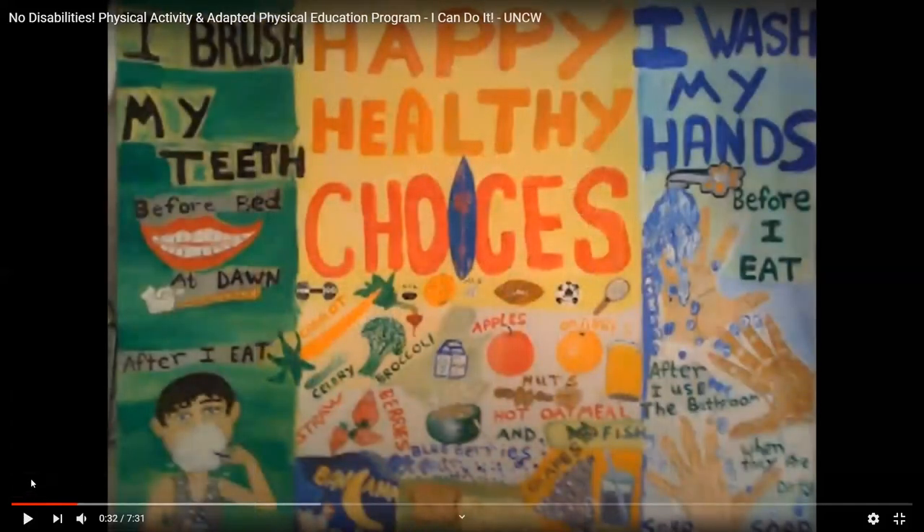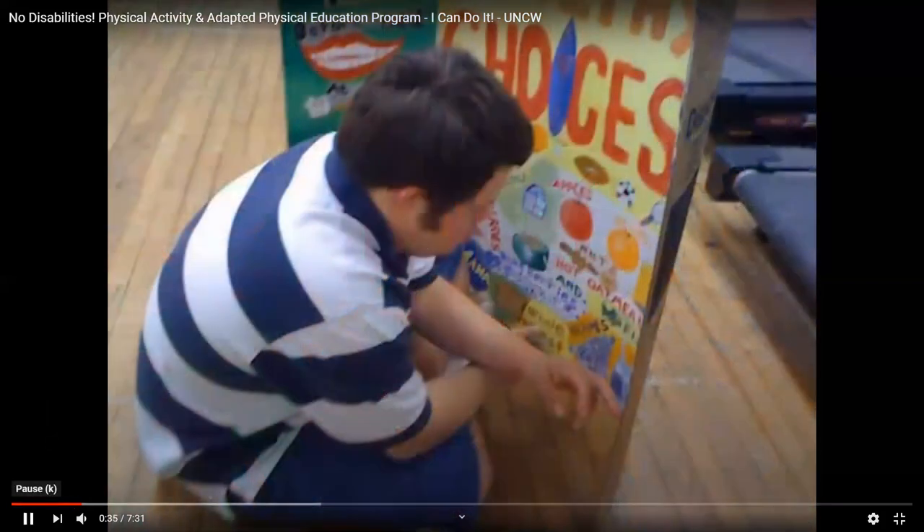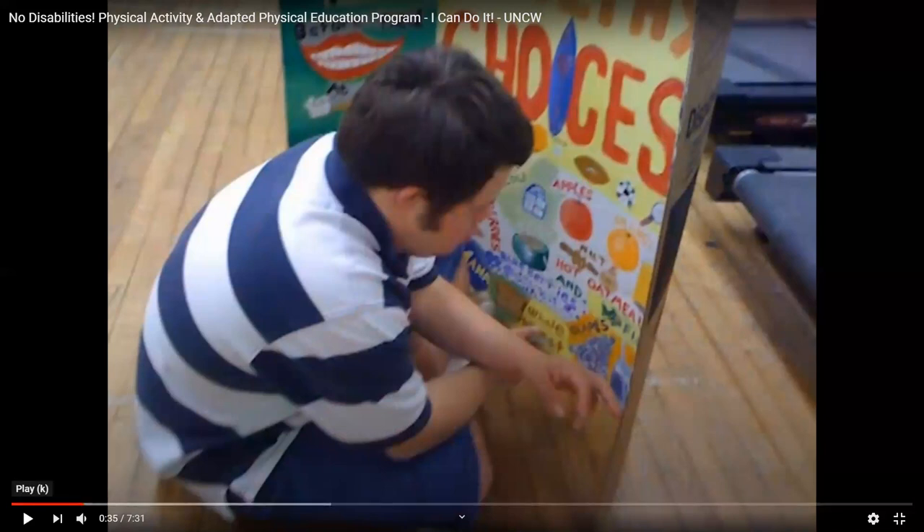This is a nutrition poster I created as a teacher. It helped me teach individuals with disabilities because of the clear pictures and art — things like 'I brush my teeth before bed,' 'Happy, healthy choices,' working out, different fruits and vegetables, 'I wash my hands before I eat.' It's a happy, healthy choices poster for individuals with disabilities. I'm going over these with my students using simple language, because some of them won't be able to have back-and-forth communication — simple words work better than talking about carbohydrate or glucose content.